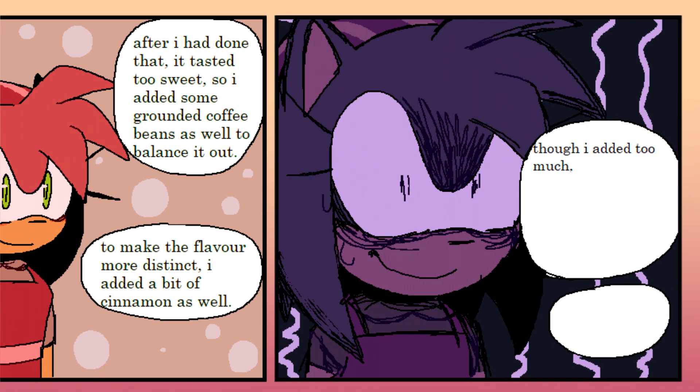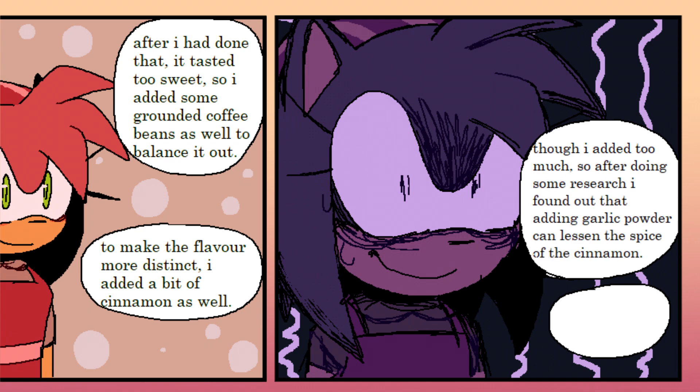Though I added too much, so after doing some research I found out that adding garlic... Dude. God, I'm never gonna let it bake again! So I added the garlic powder and then...